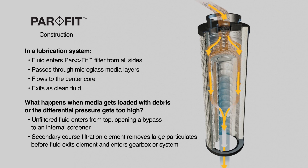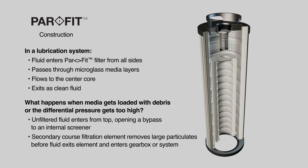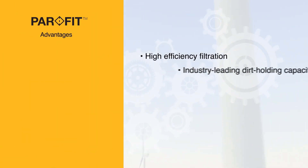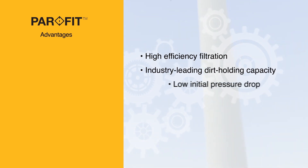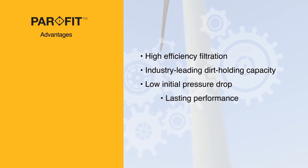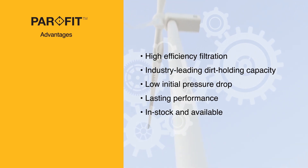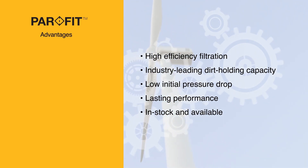PARFIT's advanced design and product attributes combine to deliver unique Parker advantages, which include high efficiency filtration ratings, industry-leading dirt holding capacity, low initial pressure drop, and lasting performance you can count on to ensure a clean supply of oil to gearboxes while minimizing replacement intervals.